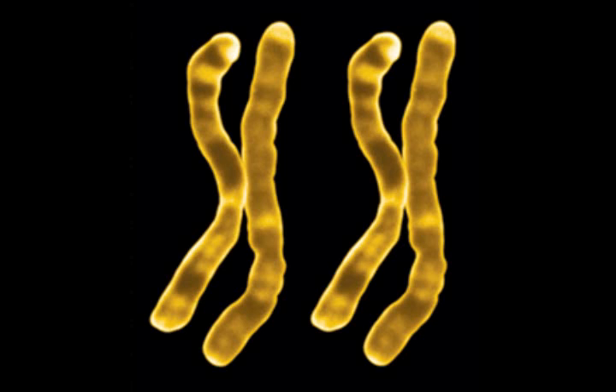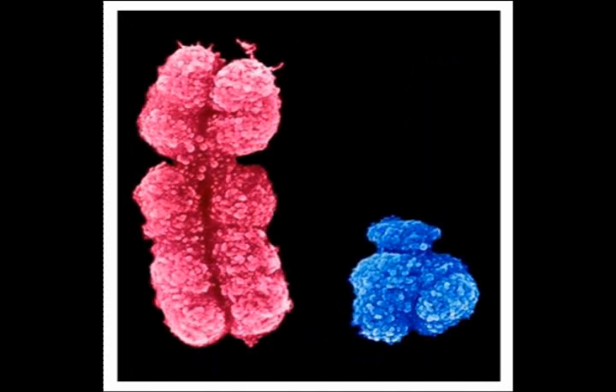Females have two X chromosomes. They receive one X chromosome from the mother and another from their father. If a female has one affected X chromosome, she still won't be affected by colorblindness because she has a normal X chromosome that will dominate over the affected gene. Males receive their X chromosome from their mother and their Y chromosome from their father. If a male has an affected X chromosome from his mother, he will have colorblindness because he does not have a backup chromosome to take over.